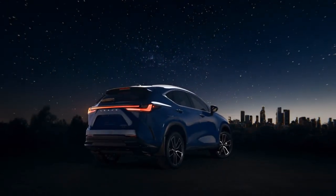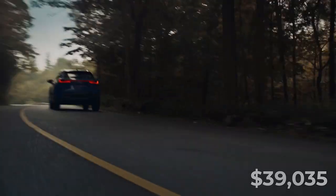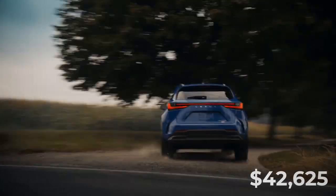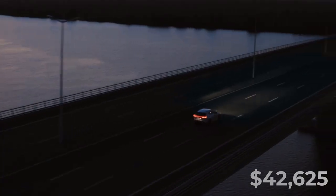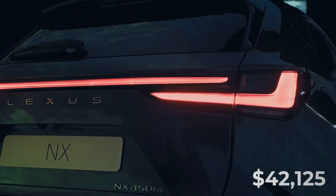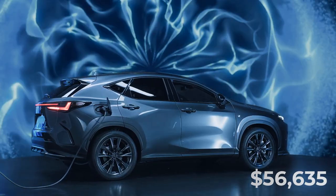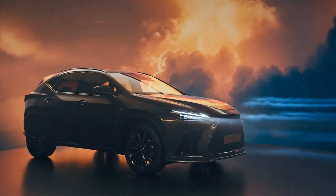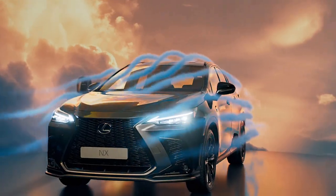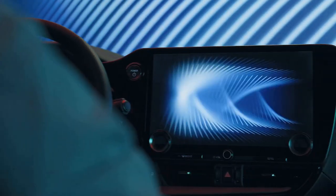The base NX 250 with front-wheel drive starts at $39,035, while the NX 350 has a price tag of $42,625. The NX 350H Hybrid has a base price of $42,125, while the flagship NX 450H Plus carries a window sticker of $56,635. There will be a new Lexus NX for practically every compact luxury SUV consumer, thanks to the wide range of models and options available — which is precisely the updated market opportunity this model needed.